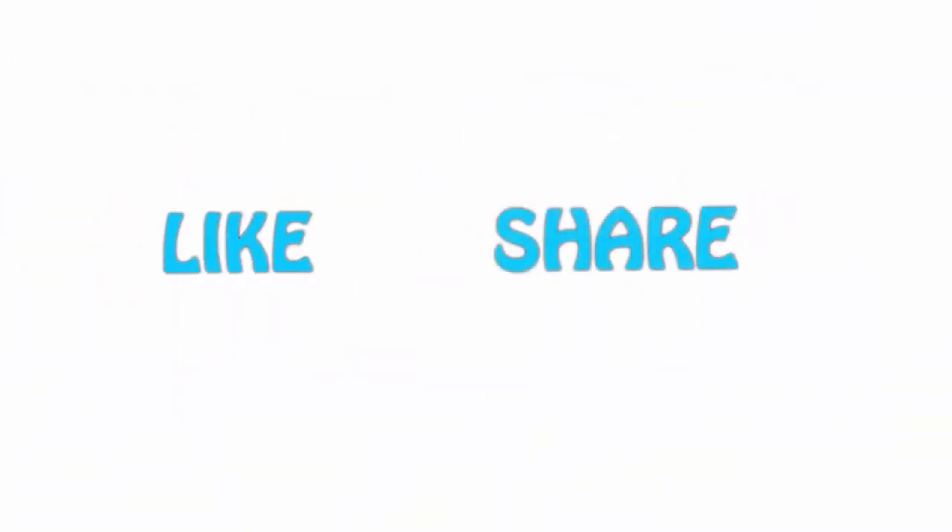If you liked this video, please hit the like button below, share with your friends, and be sure to subscribe.